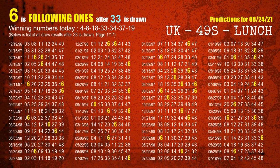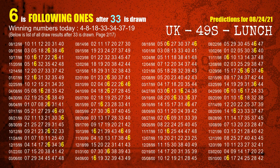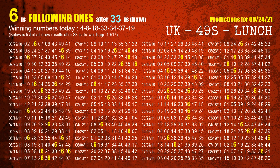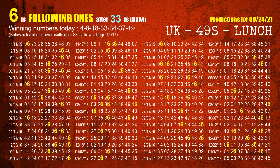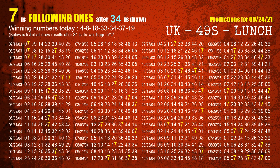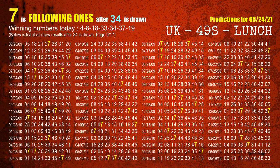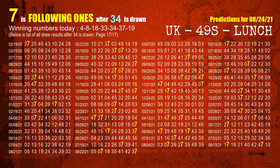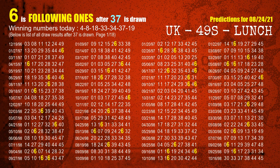The fourth winning number is 33. The most frequently following units digit is 6 when 33 is the winning number in the last draw. The fifth winning number is 34. The most frequently following units digit is 7 when 34 is the winning number in the last draw. The sixth winning number is 37. The most frequently following units digit is 6 when 37 is the winning number in the last draw.